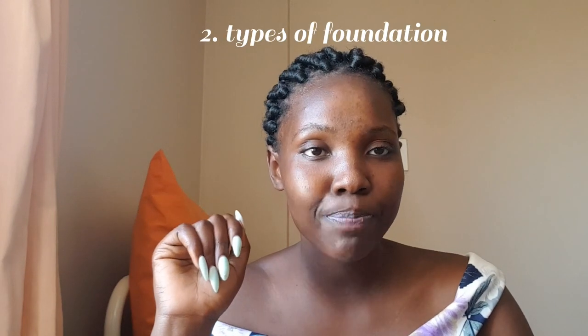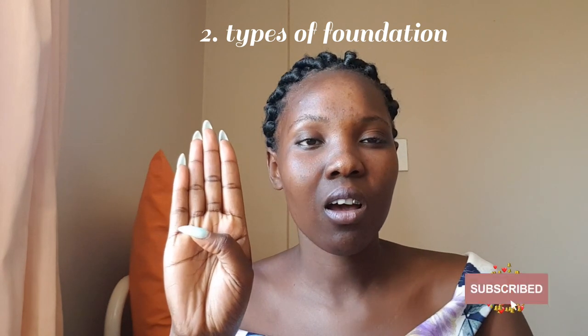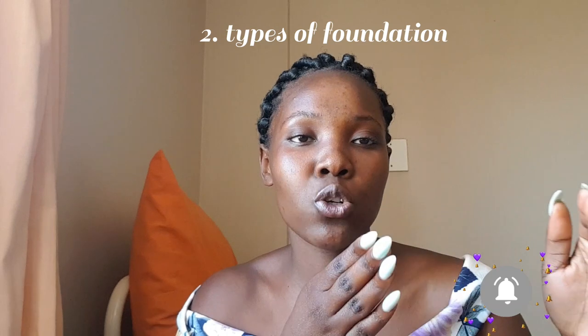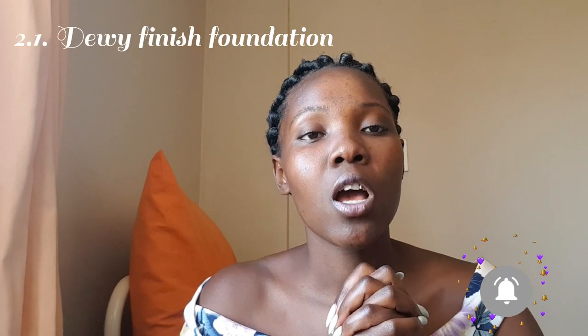Knowing your skin type will help you pick the right type of foundation. Secondly, let's talk about the types of foundation. We have quite a lot of them, but let's focus on four main ones: dewy, satin, matte, and net.